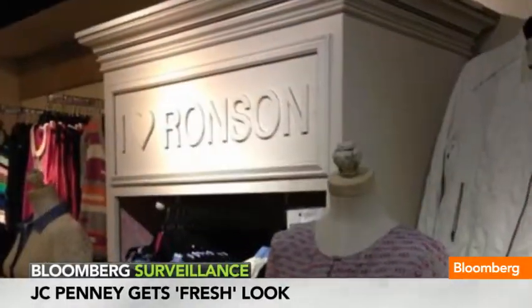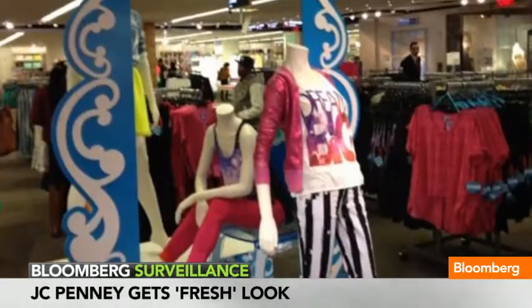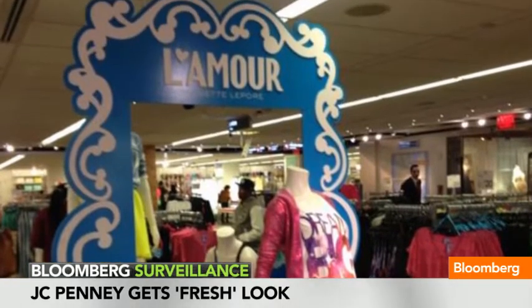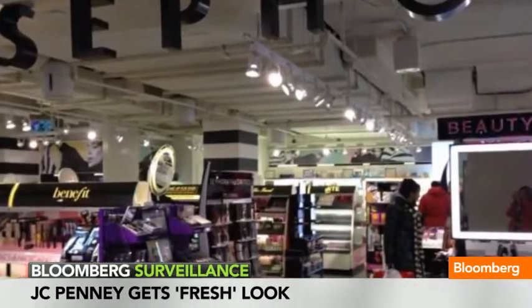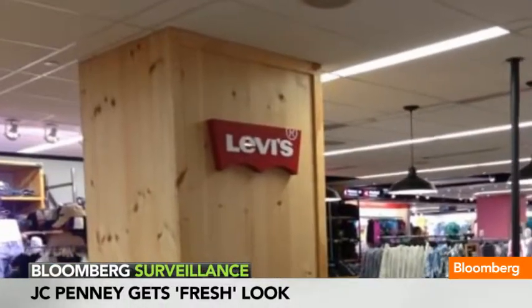We just got back from taking a look at the new JoeFresh setup inside, and I have to tell you, it is some very good-looking product. About 2,000 square feet of the JCPenney store set aside for the JoeFresh brand. It has its own logo, it has its own coloring, it has its own section of the store, and some analysts say that the launch of this brand at JCPenney will be a seminal event.